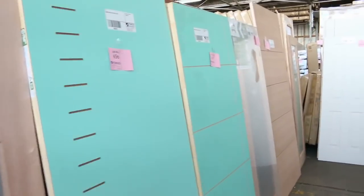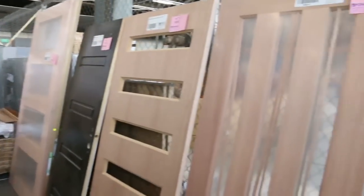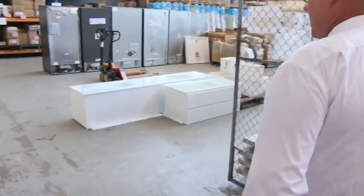Some sensational looking doors here, so yeah, certainly one of the best timber auctions we've had so far this year. Let's go for a quick preview of the other couple of auctions now.